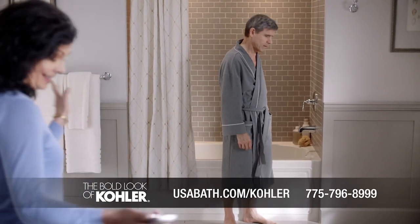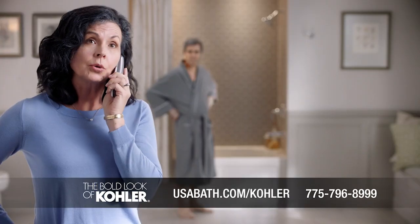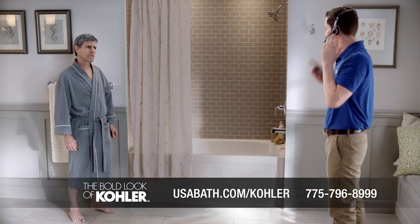Not gonna happen. That's it. I'm calling Kohler about their walk-in bath. Hi, I'm calling about Kohler's walk-in bath. Excellent! Happy to help. Hold one moment, please.